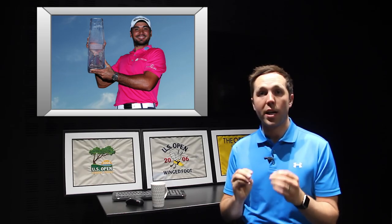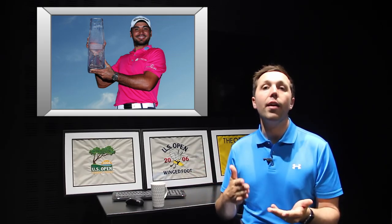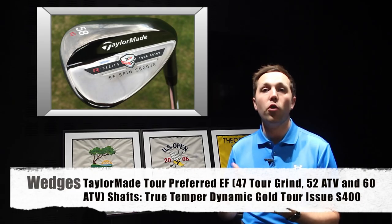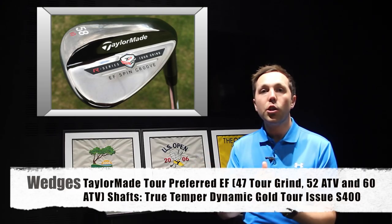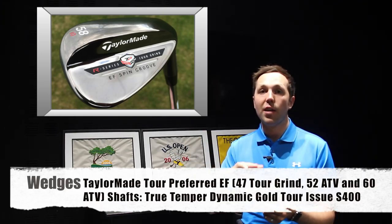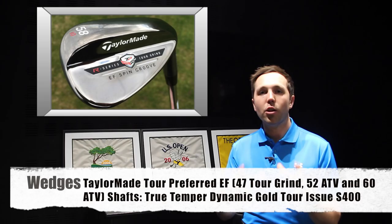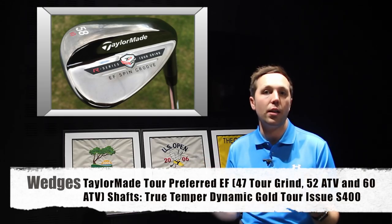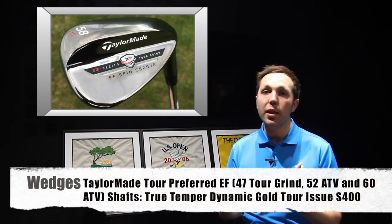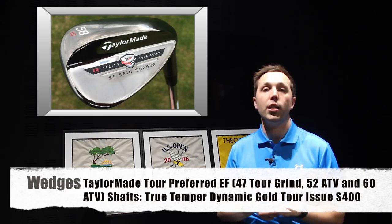Moving into his wedges — and Jason Day's short game and wedge play at the moment is phenomenal. He carries three wedges apart from his pitching wedge, so four wedges in theory. He has the TaylorMade Tour Preferred EF wedges in 47, a 52, and a 60. His 52 is bent to 54, and his 60 is actually a 58 that's bent to 60, so the gapping is slightly better than the numbers would portray. The gap between 52 and 60 seems too big, but in theory it's 54 to 60, which is more reasonable. He does a lot of his pitching with his 60, controlling the length of the swing as opposed to changing too much of the loft.